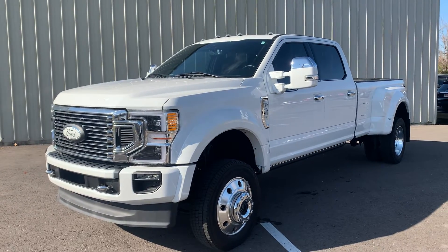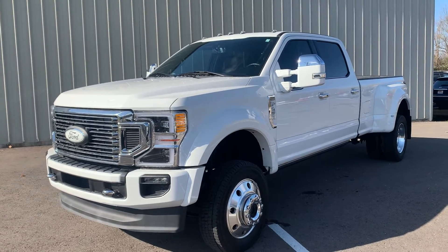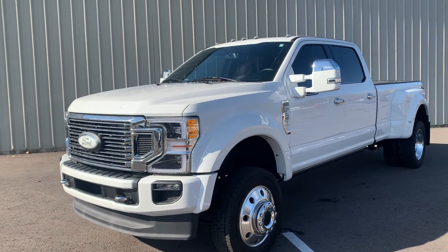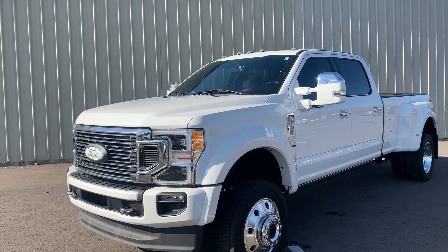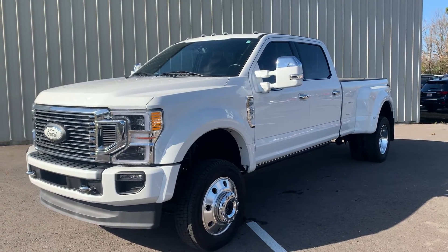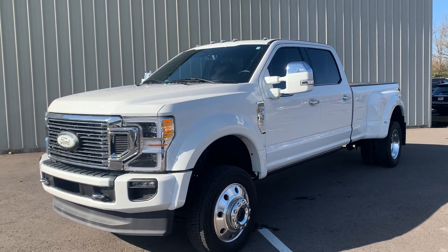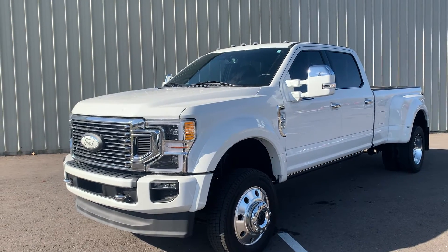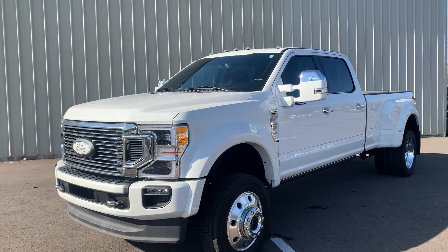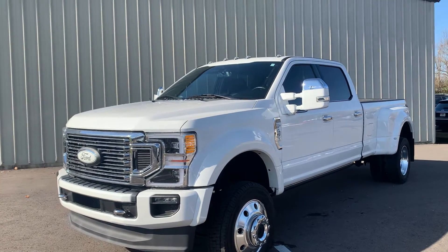I'm going to show you around the outside today on this video. Any imperfections I see or anything that I need to point out to you, I'll point it out. Interior as well, I'll show you some of the features. This is one of my personal favorite trucks on the lot — and when you think of a truck, this is what I think of right here. This thing is a Platinum Edition, so loaded as it gets, and I'll show you as many features as I possibly can on this.